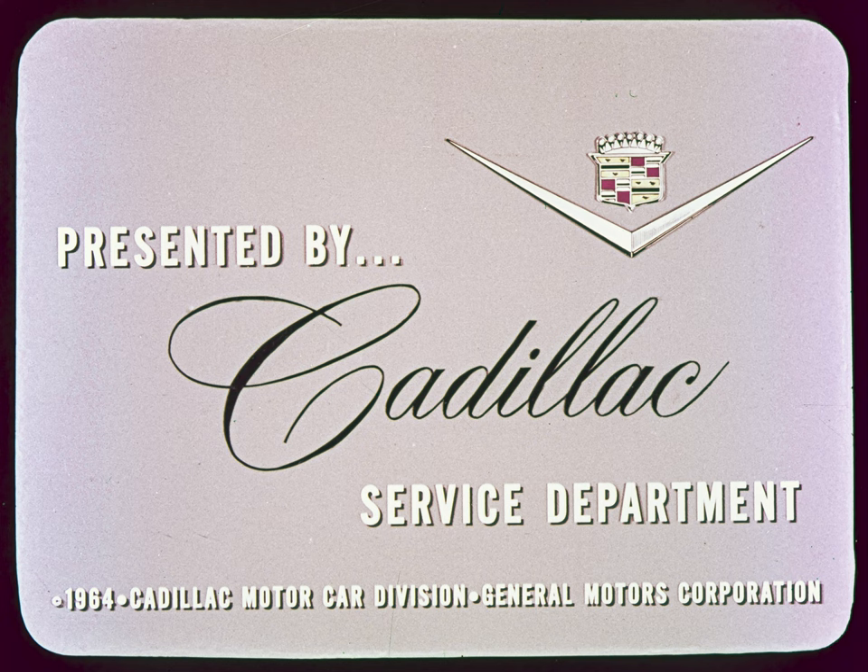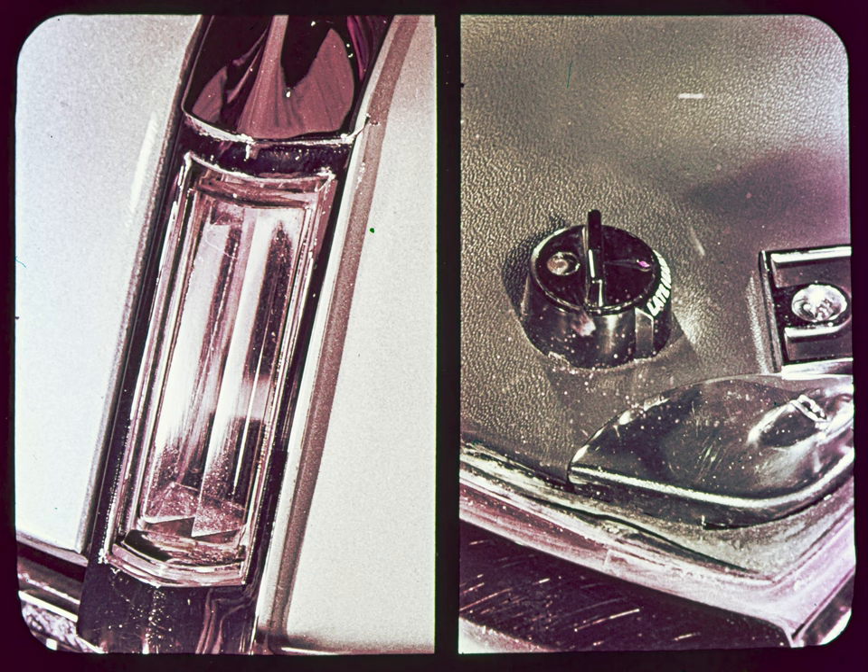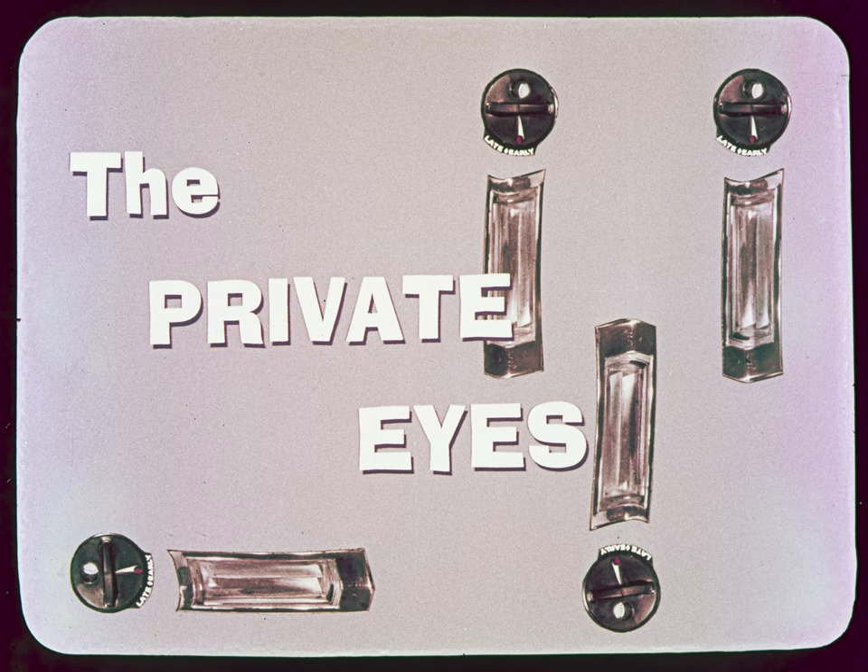The Cadillac service department presents a round table program on the electronic detectives of the lighting system — the automatic controls that raise and lower headlight beams, turn lights on and off, and even escort you into the house. These are the two light detectors that can be called the private eyes.